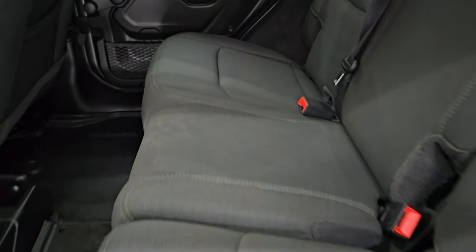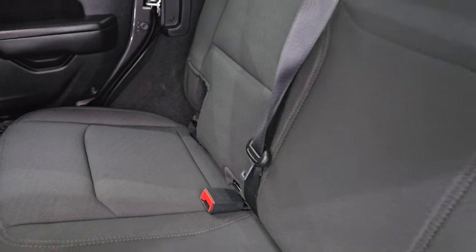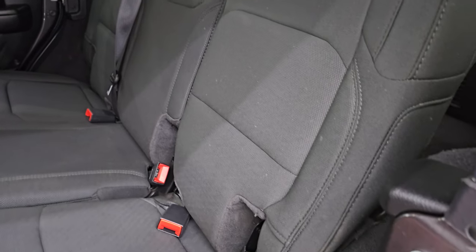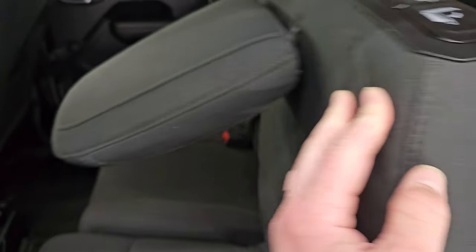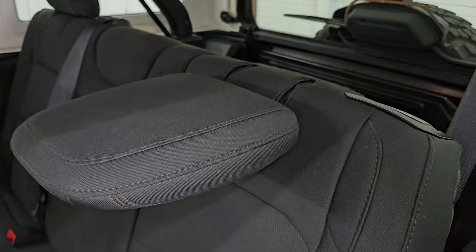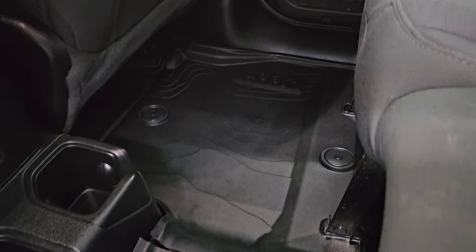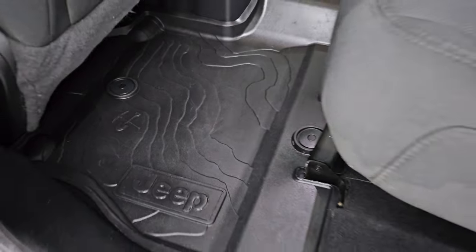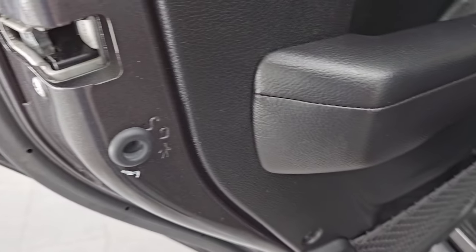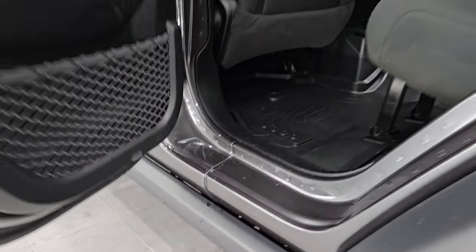Taking a quick look at the back seats — no rips or tears back here. It does have the LATCH child safety system for car seats. These seats fold down for extra storage; you can see just how flat they go, which is nice if you have to haul extra stuff. The headrests go down when nobody's back there for better visibility. You get the topographical all-weather floor mats back here — they're really nice looking — and child safety locks on the back doors. The insides and bottoms of the doors all look really good.